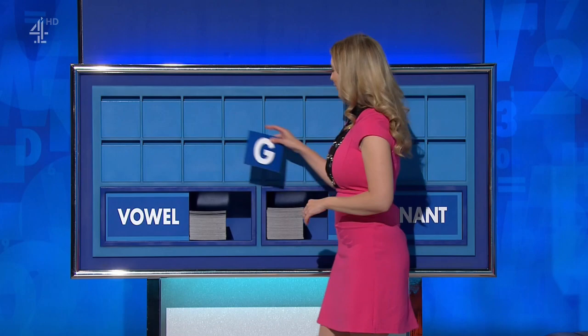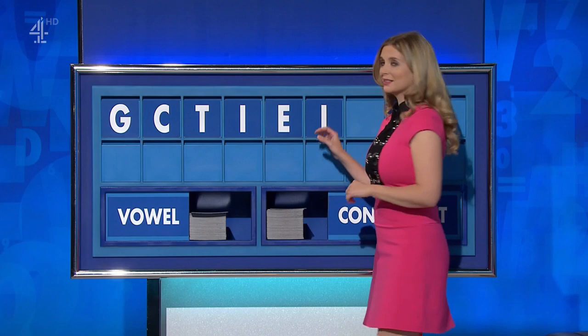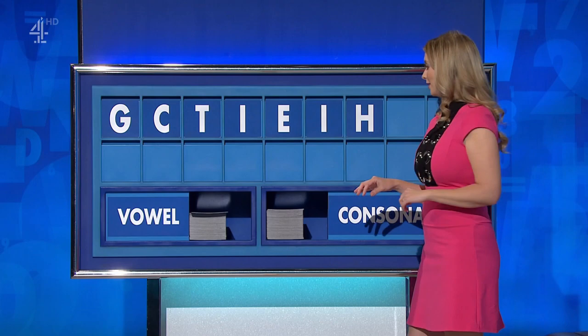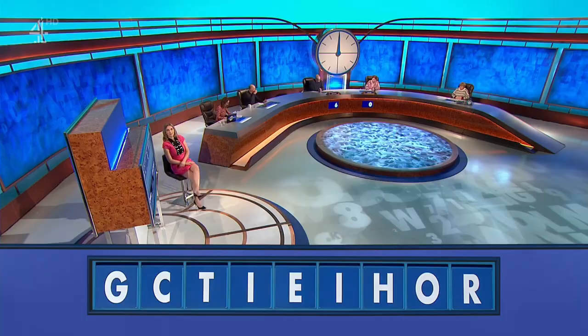There's a possibility of an atrium, perhaps. What do you do? G. And another, please — C. And another — T. And a vowel — I. And another — E. And another, please — I. And a consonant — H. And a vowel, please — O. And a consonant, please. And the last one — R.